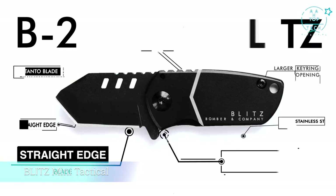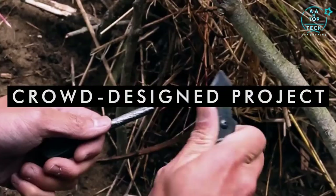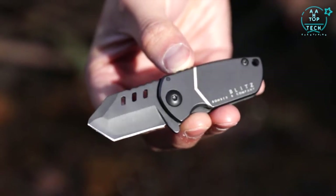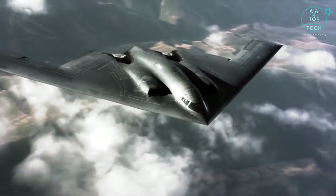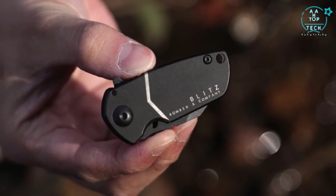This is the Blitz Tanto, a mini pocket knife by Bomber and Company. This is the bigger, beefier, straight-edge edition of Bomber's line of fully concealable pocket knives. Inspired by the infamous B-2 stealth bomber, one of the most innovative warplanes in history, the Blitz is engineered to the standards of military-grade equipment.